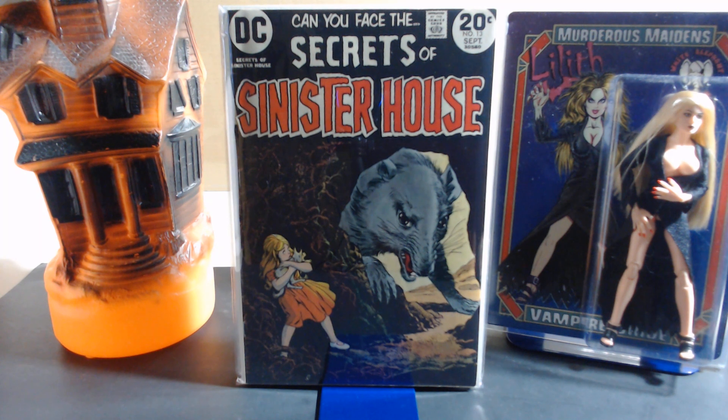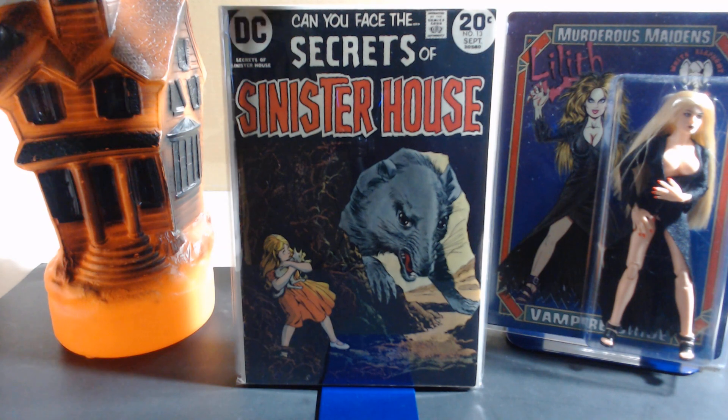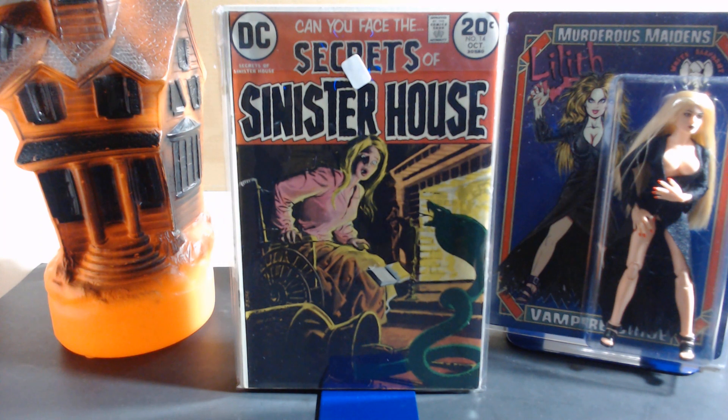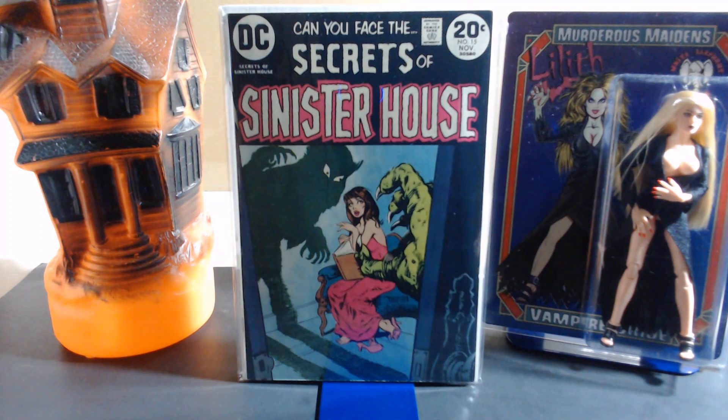Number thirteen's cover is by Nick Cardy, with interiors by Alfredo Alcala, Alex Niño, and Jess Jodloman. Number fourteen's cover is by Luis Dominguez, with art by Alfredo Alcala, Mike Sakowski, and Bill Draut. Number fifteen's cover is by Jack Sparling, with interiors by Jack Sparling, Romey Gamboa, and Jess Jodloman.